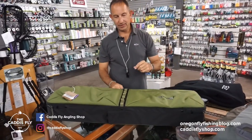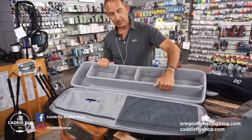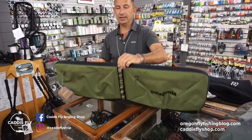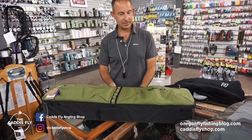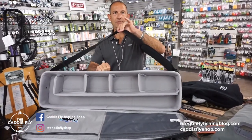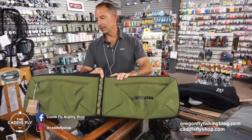New from Patagonia is this Black Hole rod case — rod carrier. This has got room for rods here, reels, leaders, paperwork. Carry it on, check it, whatever. It's also got external pockets that are a lot easier to access than some of the other styles of these. Lash points, shoulder strap. This thing's big enough for spey rods — kind of a little bit bigger than some of the stuff you've seen from Orvis and Fishpond, but a great piece if you're looking to carry everything including the kitchen sink when you're traveling.